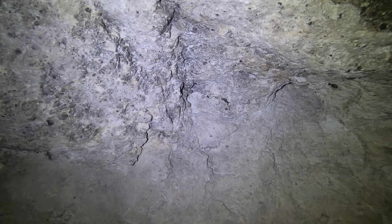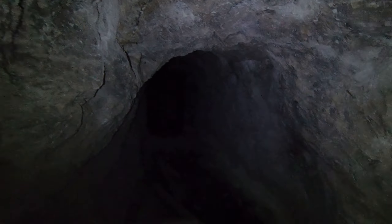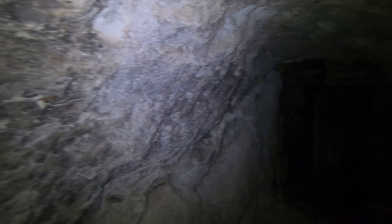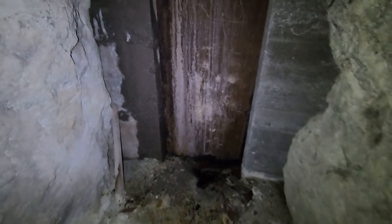Check it out guys, back at it again in yet another mine. What is that - a dynamite fuse? Cool. So anyway, this mine - we've come to a wall and there's a door in it. What do you think I should do?